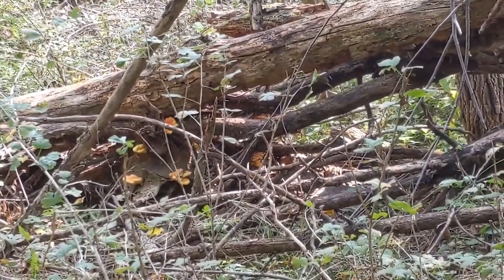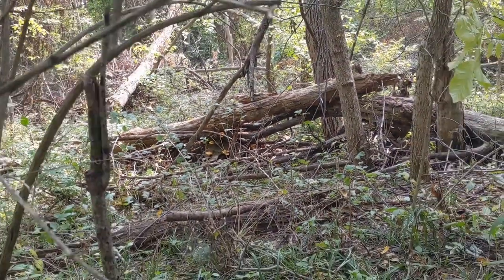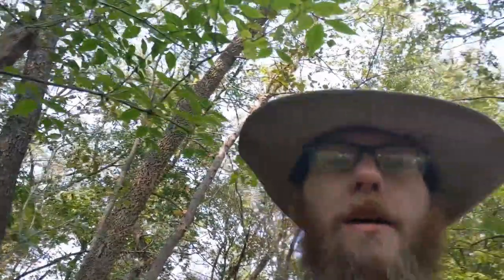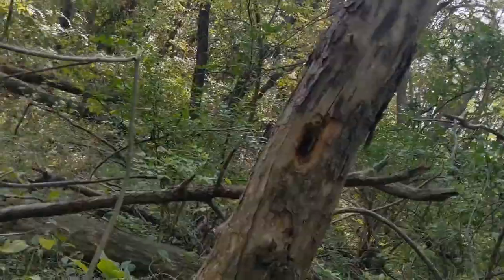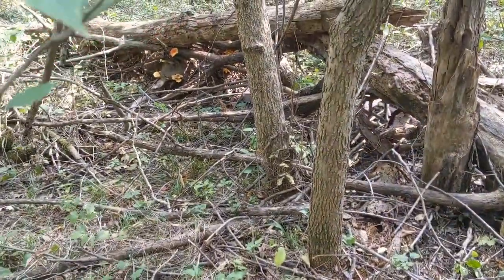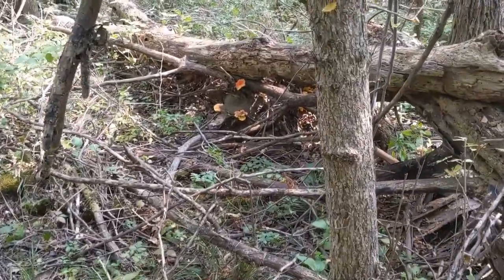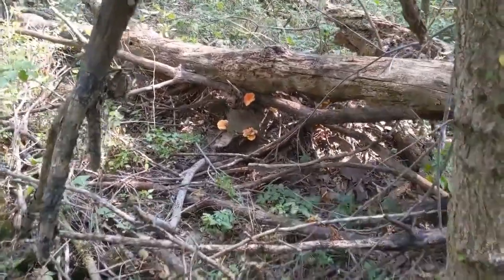All right guys, Tommy here. We're back — fresh episode of Outdoors with T. Thanks for tuning in, appreciate y'all. As you've seen, we got something going on over here, real pretty. Chicken of the woods!